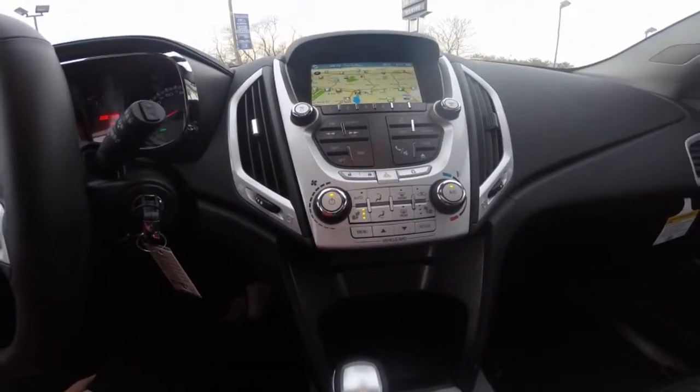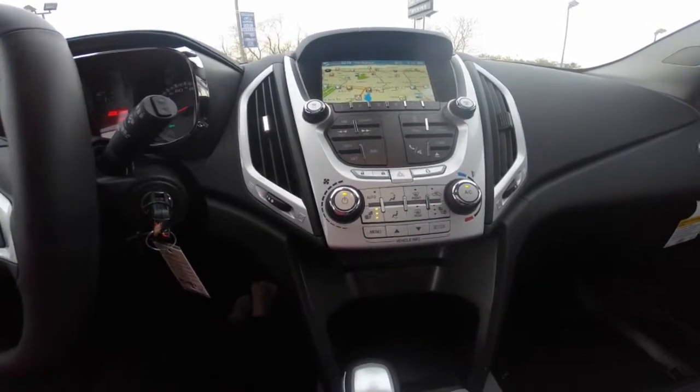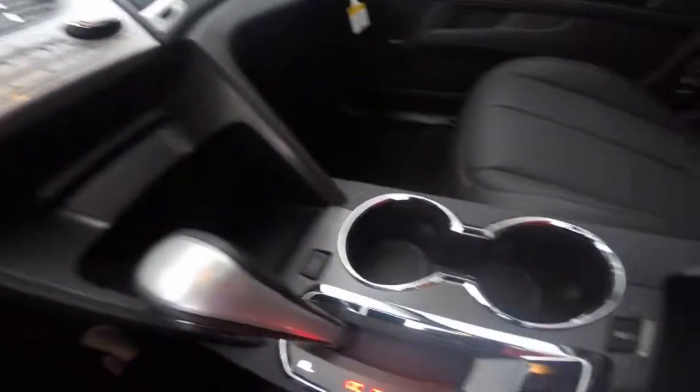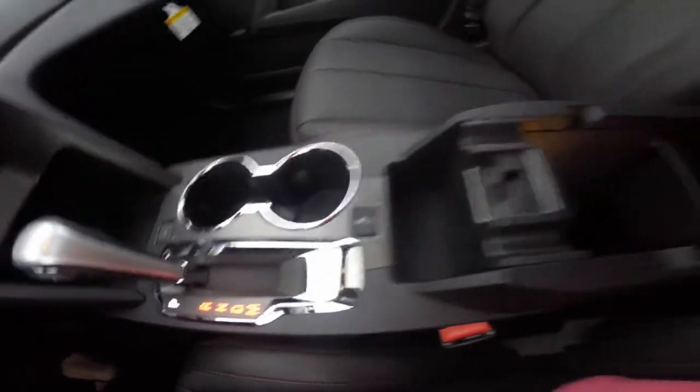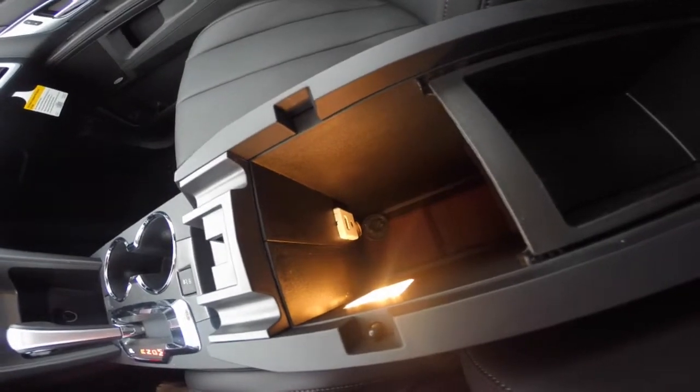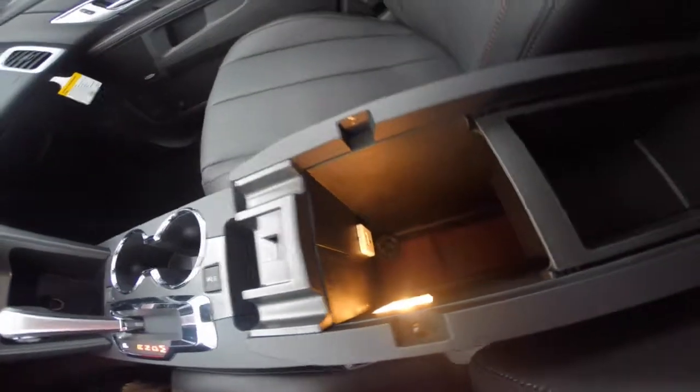Climate controls with heated front leather seating for you and your front passenger, a CD player, two center cup holders, a center storage compartment that includes a USB port, an AUX input, and a 12-volt charger.